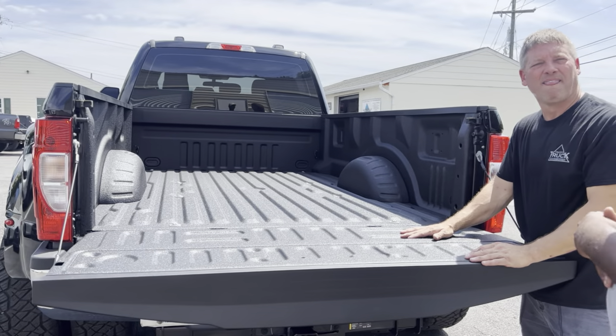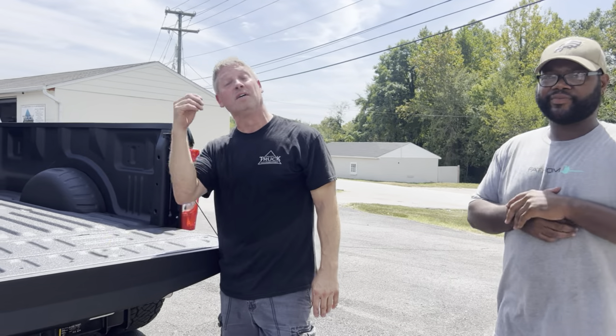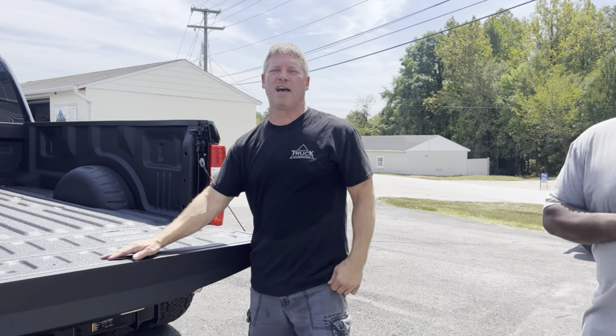Just give a quick shout out for yourself — where you're located, what's your number, and what type of stuff you do? Tri-City Truck Accessories here in Colonial Heights, Virginia. 2604 White House Road, Colonial Heights, Virginia.